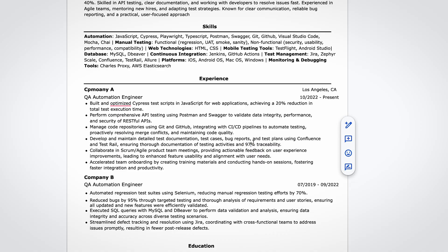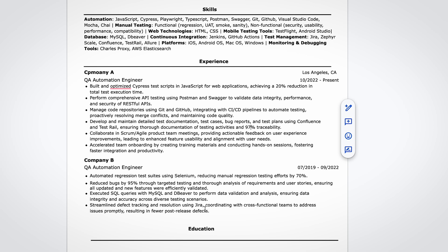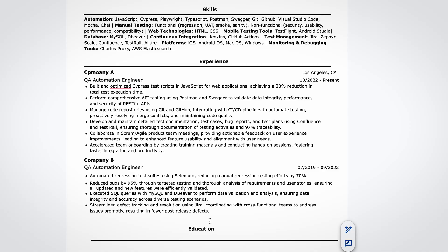Finally, we have the education section, where you can put any relevant education and certificates. You can also include any projects you've worked on, especially if they show real hands-on experience. I hope this gave you a better idea of how to structure your resume, especially if you're just starting out or looking for your first tech job. If you'd like me to review your resume and give feedback, feel free to reach out via the link below.